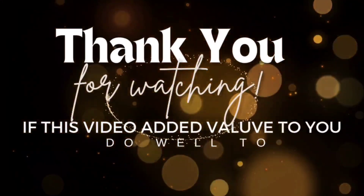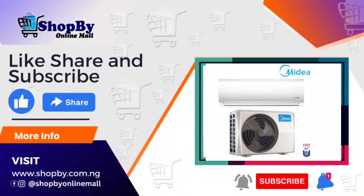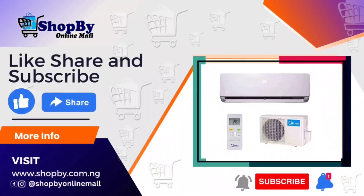Thank you for watching. If this video added value to you, kindly like, share, hit the subscribe button, and turn on the notification bell for more videos of value.